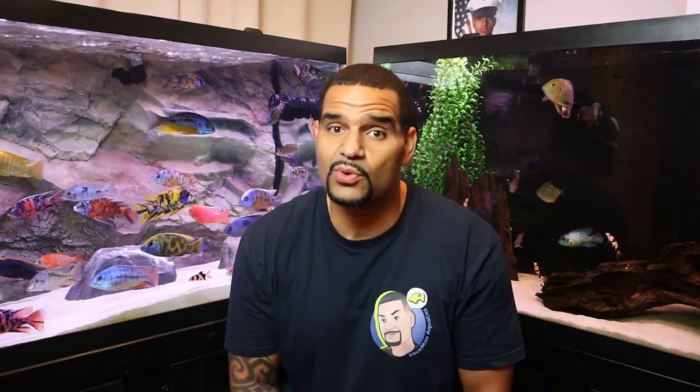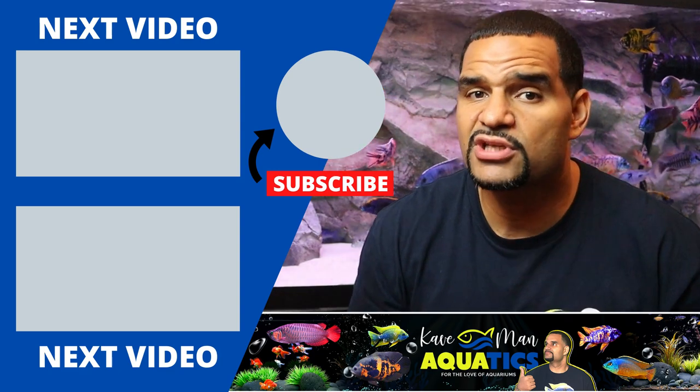Don't blame your tank and your fish for stinking up your place — the thing to blame here is you. Granted, some of you are new to the hobby and were just unaware, so you guys get a pass. But for the rest of you — I'm pointing the finger at you, so get to work.